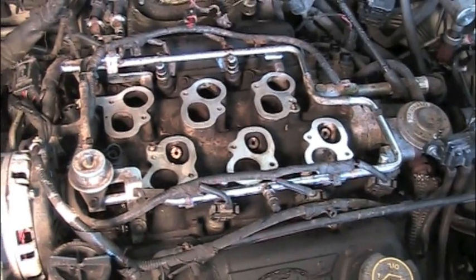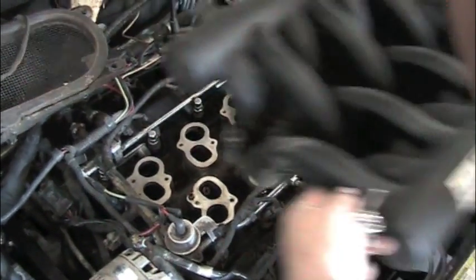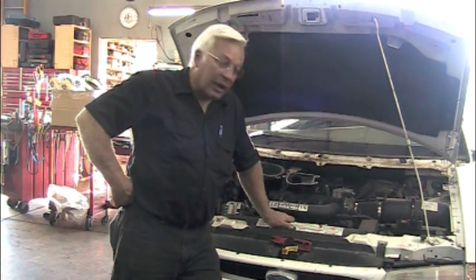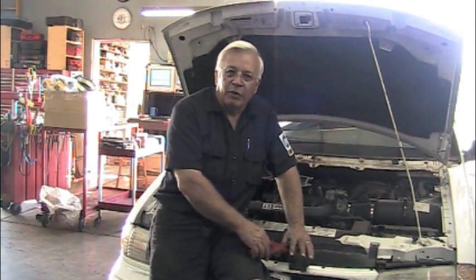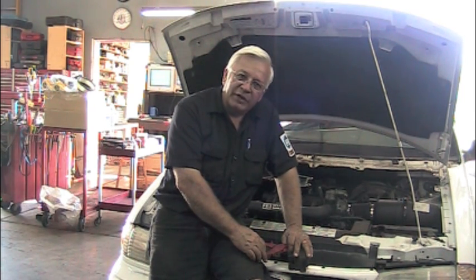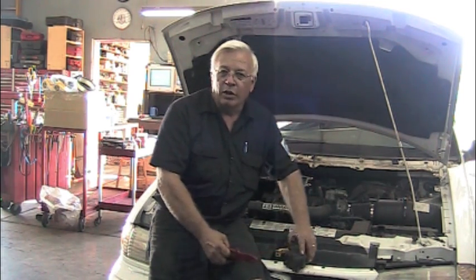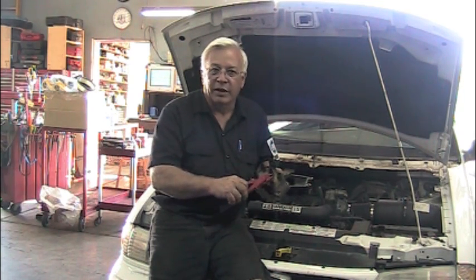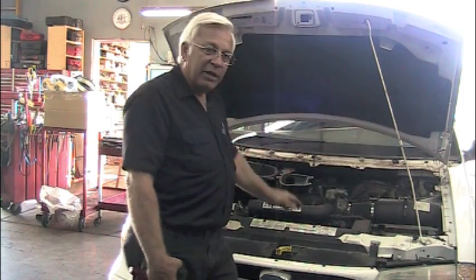Now we've got everything cleaned out — we're ready to put the top plenum back on. We got it all back together, let's start it up. We did the intake manifold runner control repair and pulled the spark plugs — number two was fouled. We put it all back together but still had a misfire, though we knew the plugs and wires were good. So we went to the coil, isolated number two wire, and had no spark from number two but spark from the rest. We changed the coil, and now the engine runs smooth with no misfire. All we have to do to finish the job is put the cowl back on.